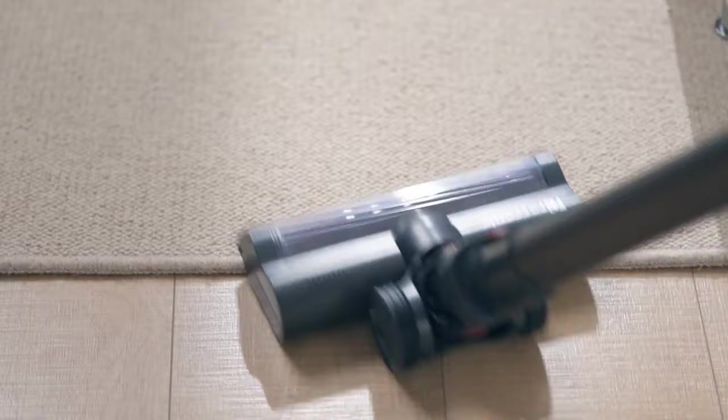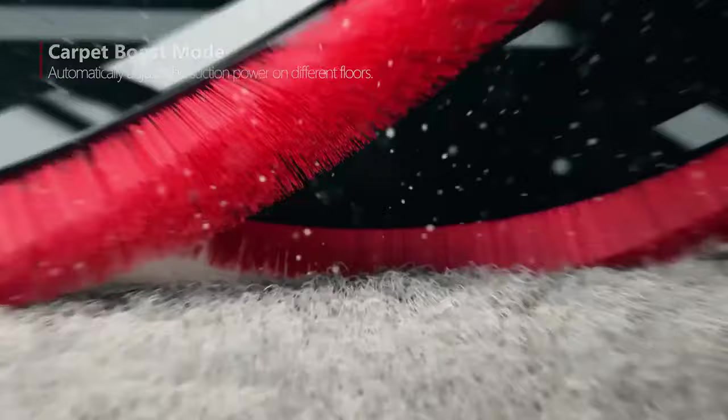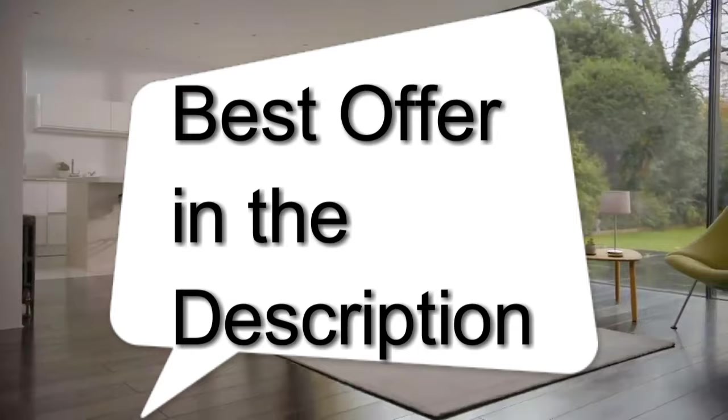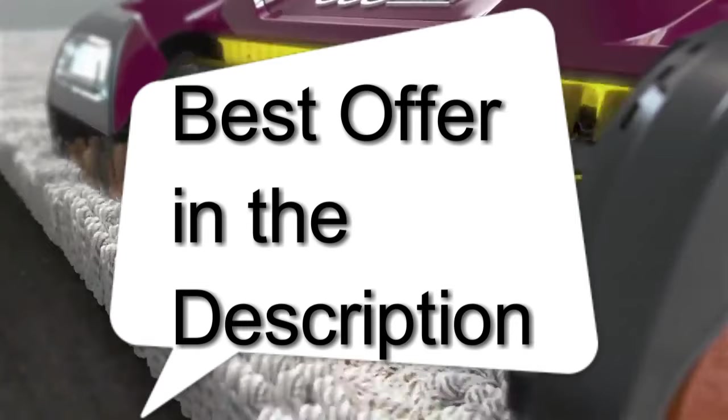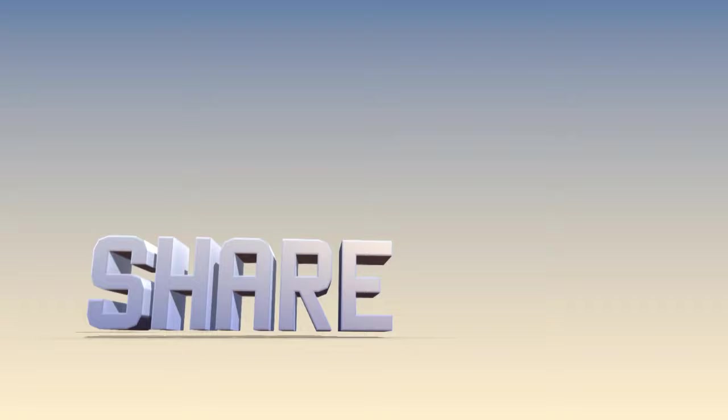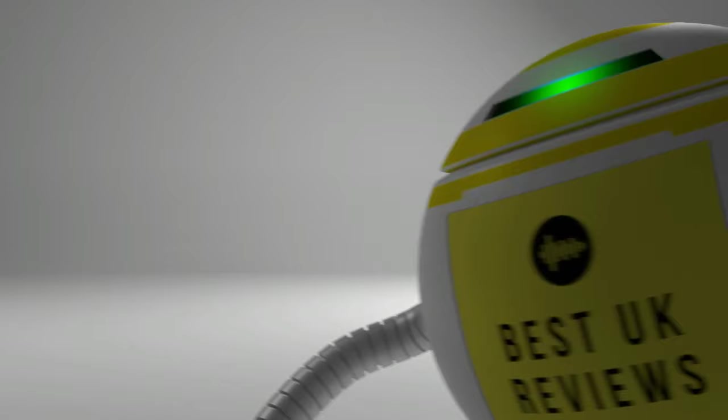Actual buyers love the P11's easy-to-use touchscreen that lets you change cleaning modes, adjust suction power, and check the current battery level. So those are the best five cordless vacuums to buy right now. Check the description for the best offer links. If you loved this video, please subscribe, share with a friend, and hit that like button. Thanks for watching.